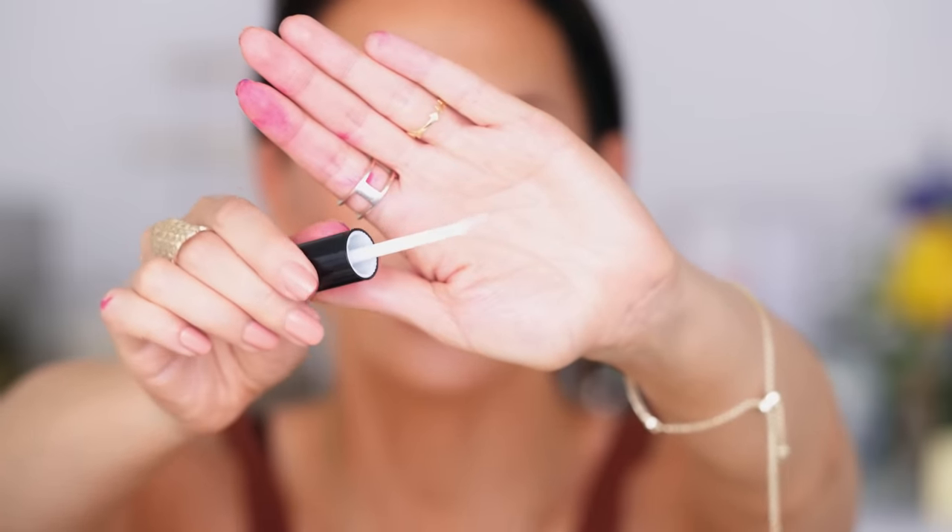It's barely even coming off on the clear doe-foot applicator. You could drink from a straw and nothing's coming off except clear gloss. Sometimes with a darker lip gloss you worry about it migrating outside the line and having embarrassing red pigment everywhere — this is not going to do that. I kind of like it! I just need to learn how to do it without making a mess. We'll wear this for several hours and I'll give my final say.